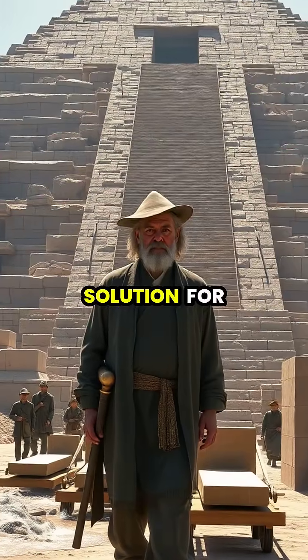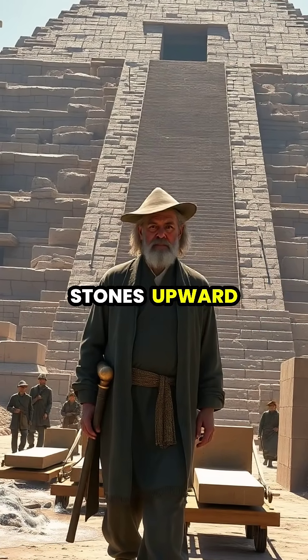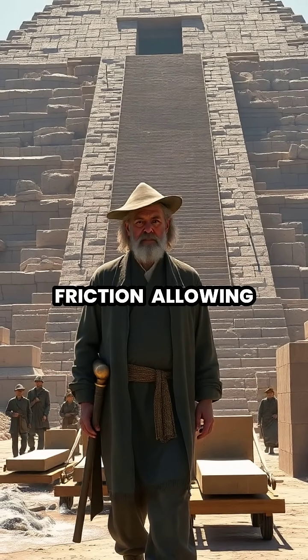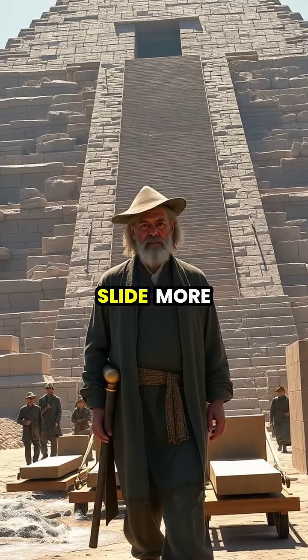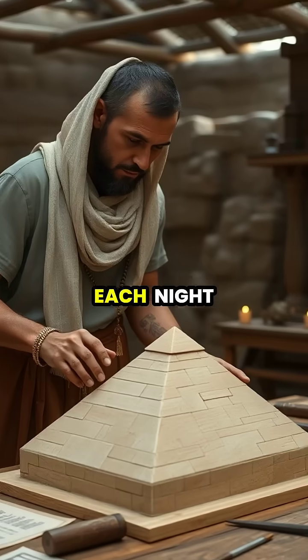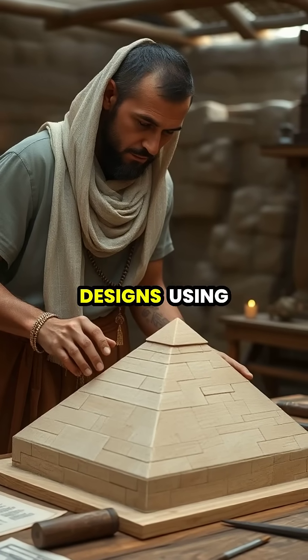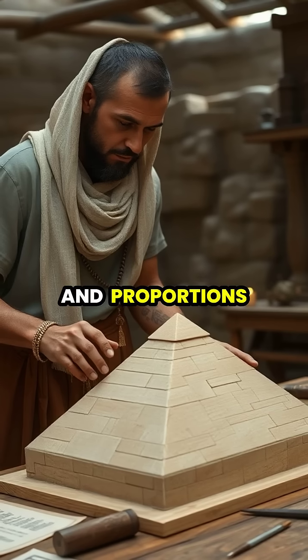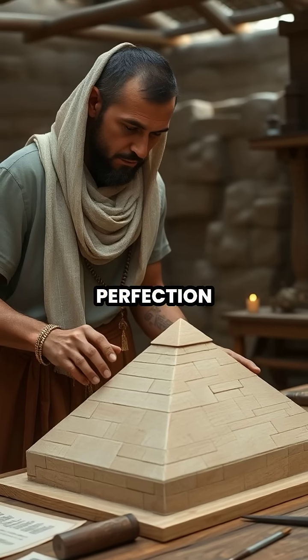His revolutionary solution for moving massive stones upward involved wetting the sand to reduce friction, allowing blocks to slide more easily on wooden sleds. Each night he would refine his designs using small-scale models, testing different angles and proportions to achieve perfection.